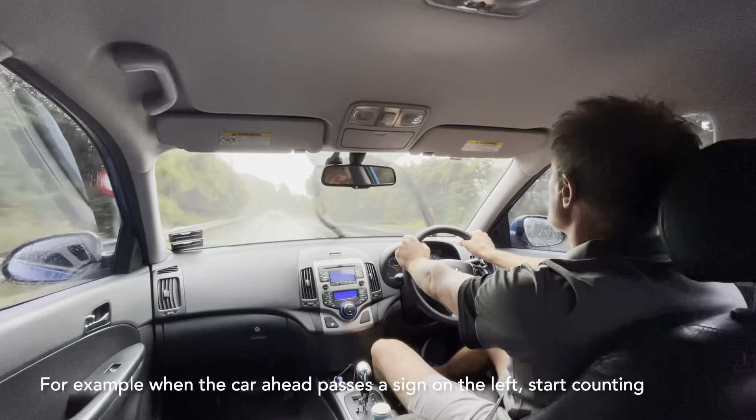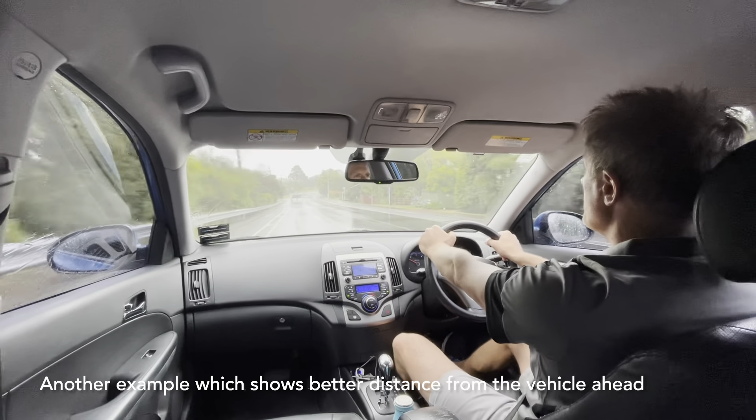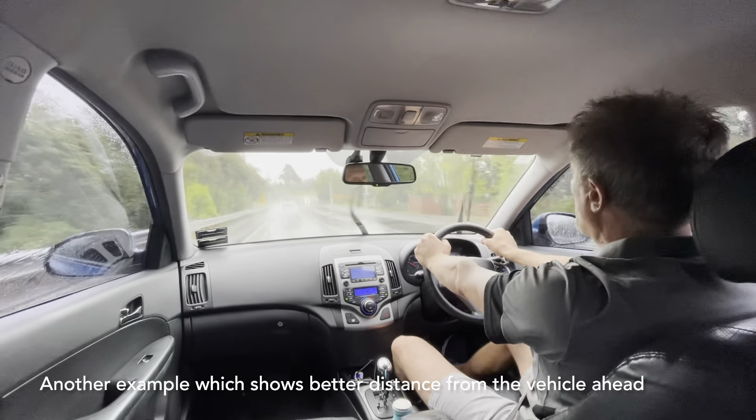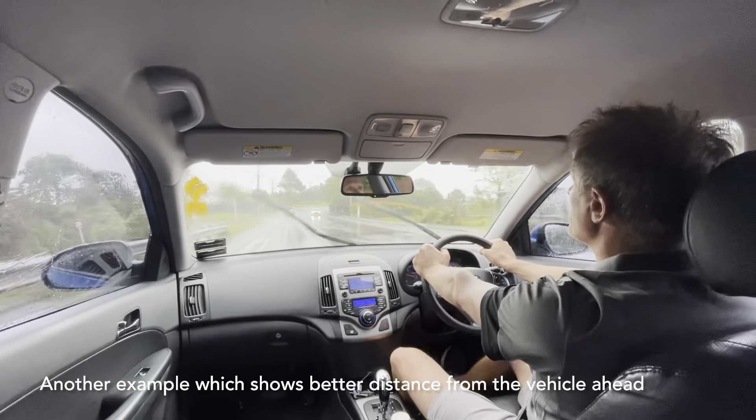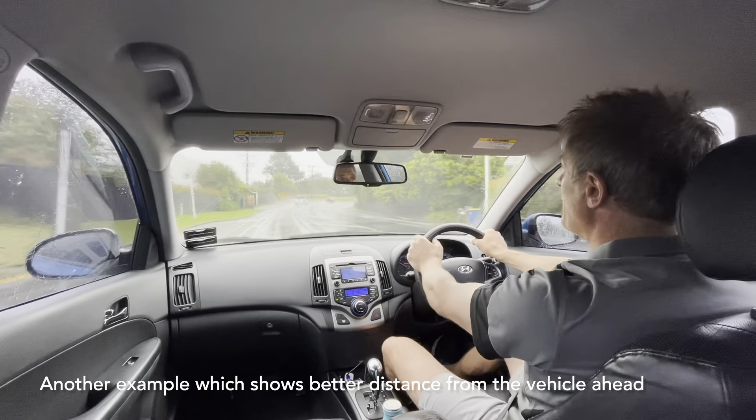So when the white vehicle in front of me passes a landmark like a lamppost, I start counting to check the following distance. Coming up to a speed sign on the left actually. So 1001, 1002, 1003, 1004. So I could be a little bit further back.